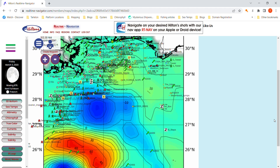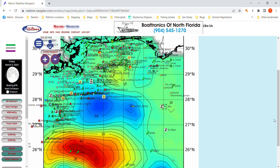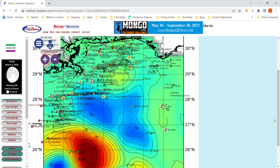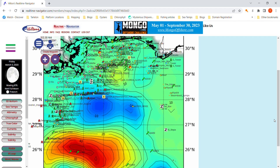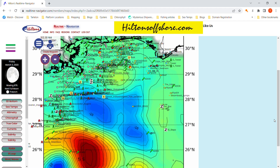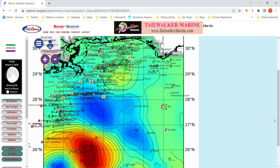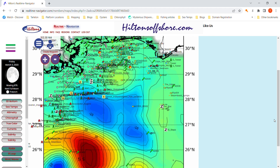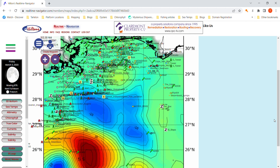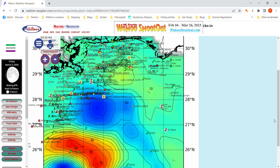Ideally you want to be in a dark blue depression. Looking inshore around the double nipple and the spars inshore, there's kind of a transitional zone — it's still fine, it's not going to be an issue. Where you do not want to be is in the center of that big red bulge down south, because that's going to be fishing the dead sea. There's no nutrients, no life, no food — and it's all about the food.